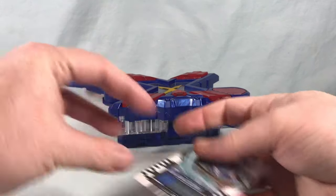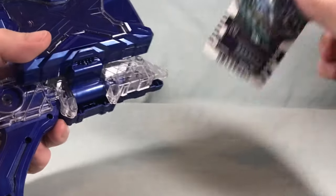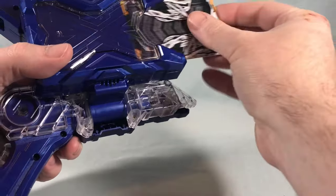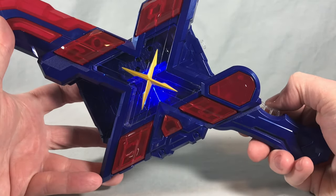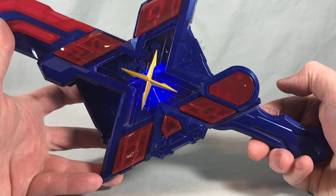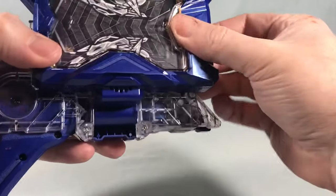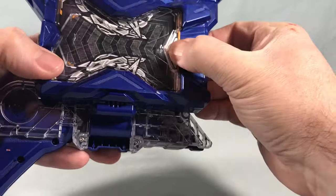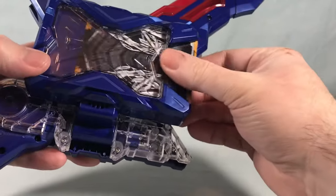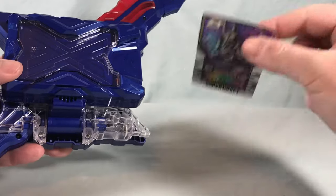Next up, we'll try them in the X-Gachalibur. There we go — it did not want to come out of there.